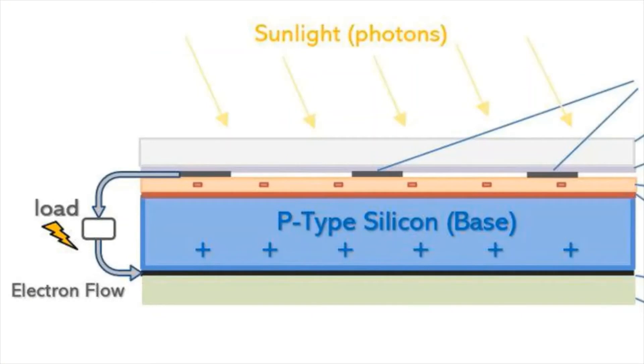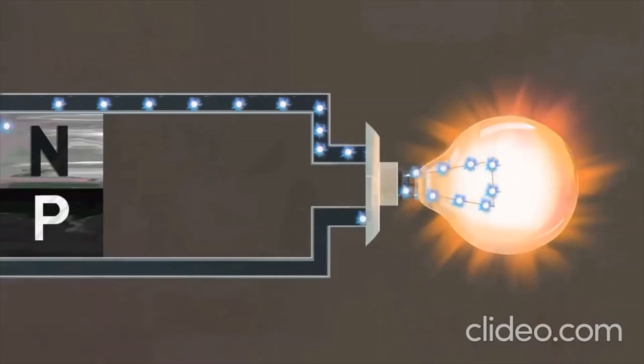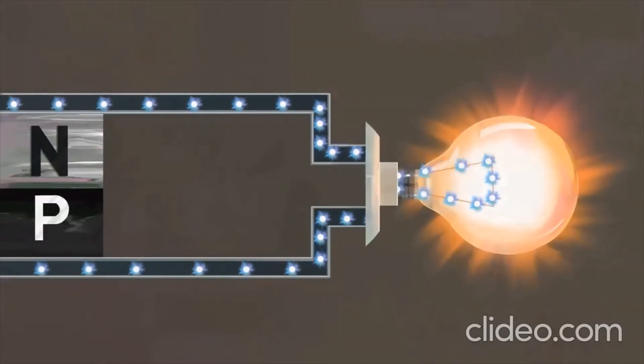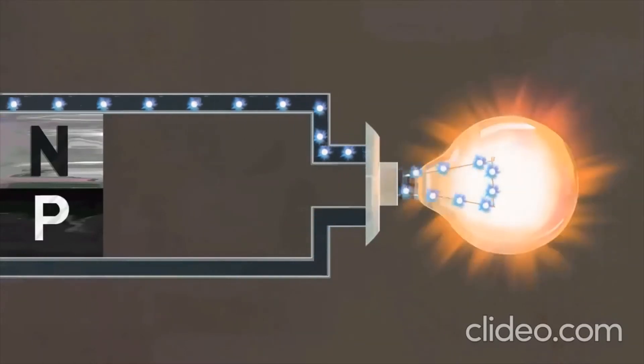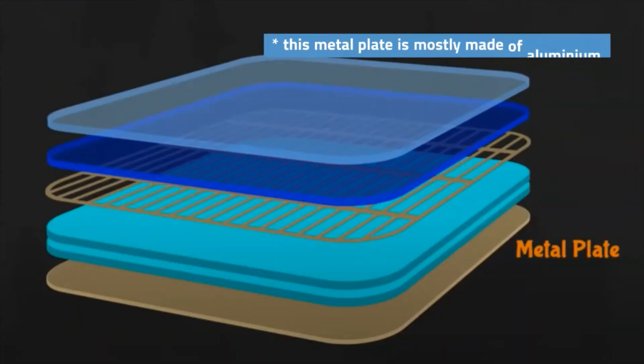When the photons from the sunlight impact the solar cells, they knock an electron from its position, making them wander across to the N layer at the top, which presents an elevated charge, and where the electrons are then collected by thin metal fingers at the metal grid layer. From there, they flow through an external circuit, producing an electrical current, before returning to the cell through the conductive aluminum sheet at the bottom of it. The electrons return to their original position, making this a reusable and renewable source of power.